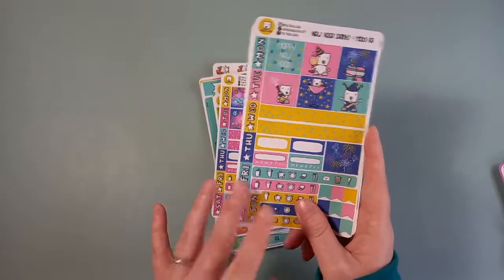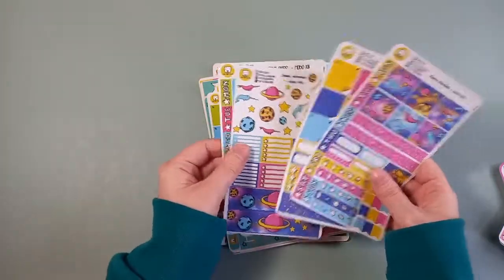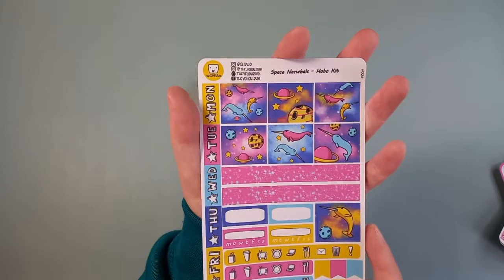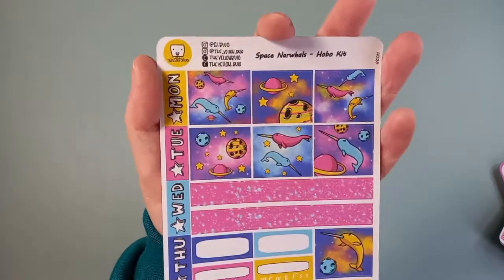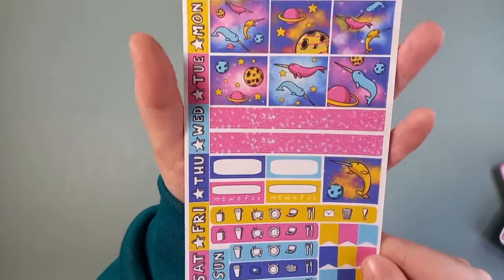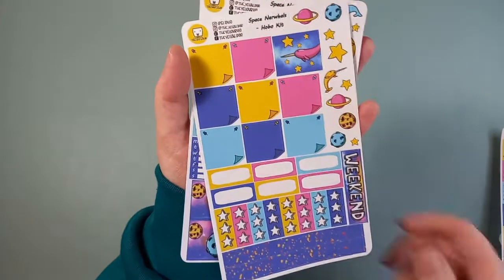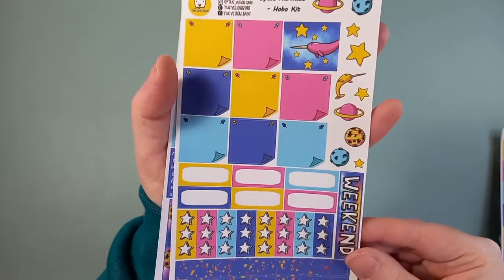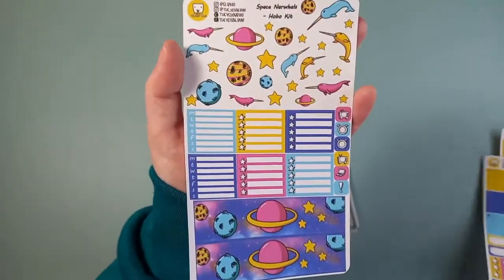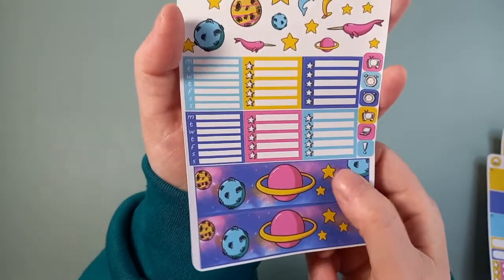I believe there's probably a few more of these coming up, so I'll not point out everything on them again — I'll just show you them. This one is the Space Narwhals kit. I don't know how to pronounce that, but it's quite a unique idea and I loved it. I love the colours, the designs, the washi. It's nice to have something a bit quirky and unique in your planner. I love all these deco bits and this washi — that's amazing.